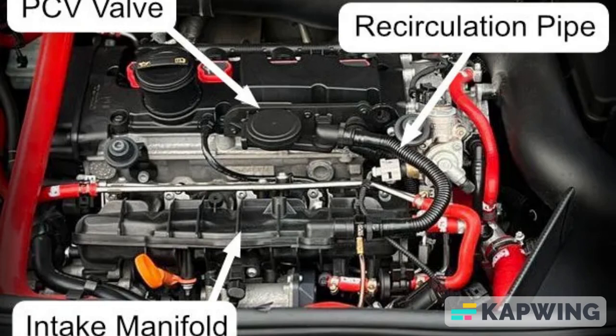Second symptom: if the CV valve remains stuck open, it can lead to issues with engine performance during idle. The engine may not work properly, and misfiring might occur as a result. Furthermore, you may encounter difficulties starting the engine when facing a stuck-open CV valve.